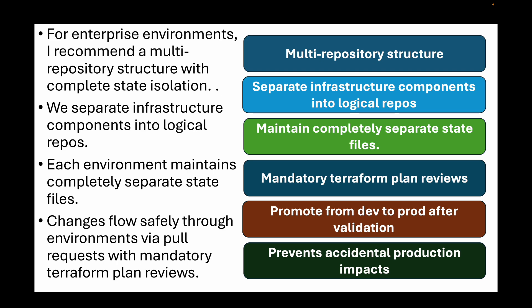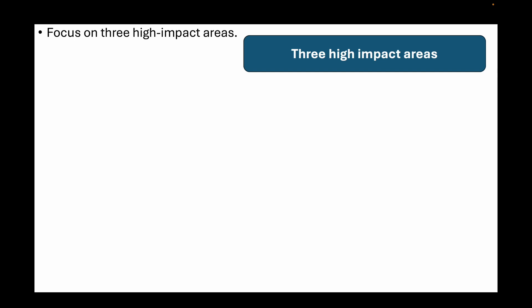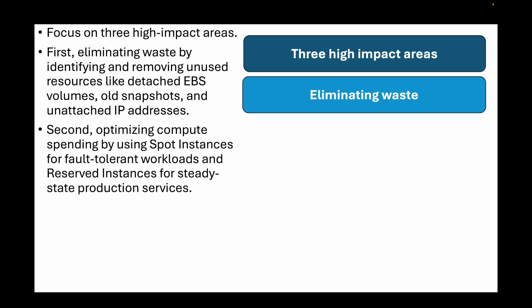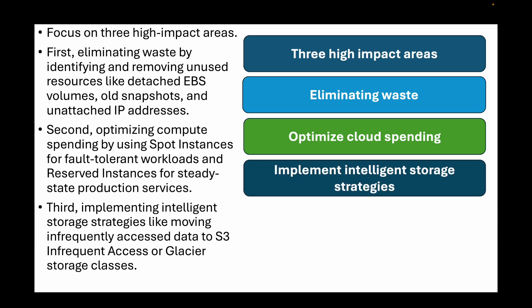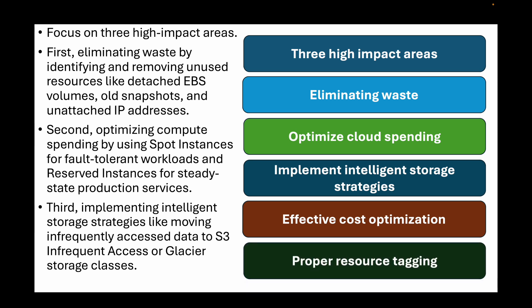The next question is: you notice your team's cloud bill is increasing month over month. What are the top three areas you would investigate to find cost savings? Focus on three high-impact areas. First, eliminate waste by identifying and removing unused resources like detached EBS volumes, old snapshots, and unattached IP addresses. Second, optimize compute spending by using spot instances for fault-tolerant workloads and reserved instances for steady-state production services — this can reduce compute costs by 60 to 90%. Third, implement intelligent storage strategies like moving infrequently accessed data to S3 Infrequent Access or Glacier storage classes. Effective cost optimization also requires proper resource tagging to hold teams accountable for their cloud spending.